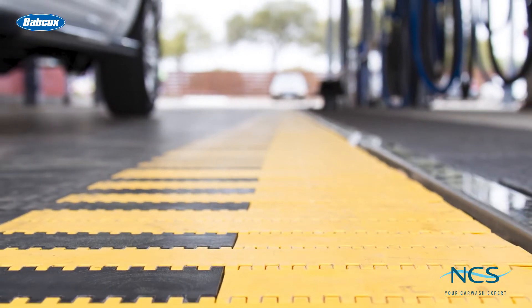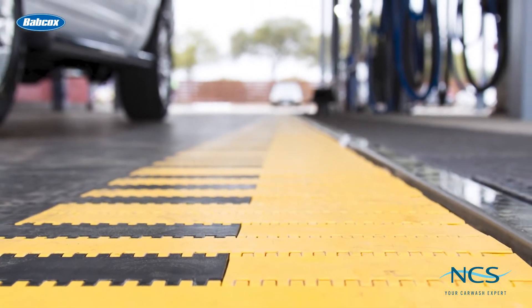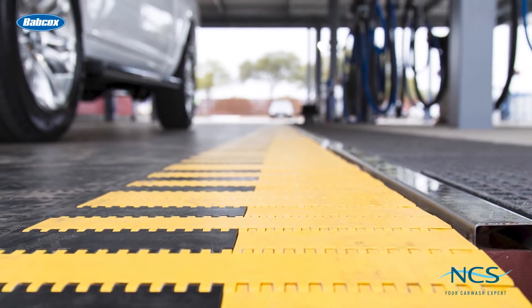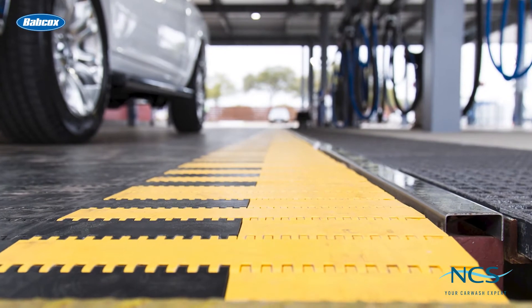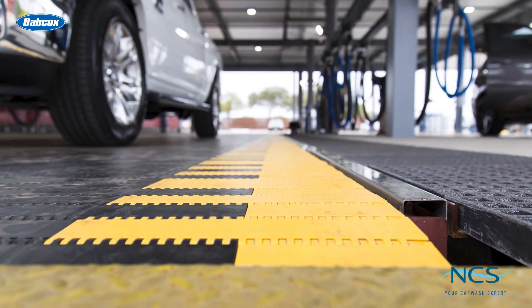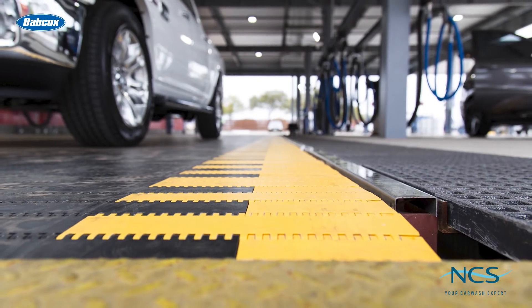Traditionally, according to the article, belt conveyors have followed the over and under design and required a trench 18 inches deep to operate, but this requirement is minimized with some new belt systems on the market. Modern conveyor options are highly customizable when it comes to width as well.